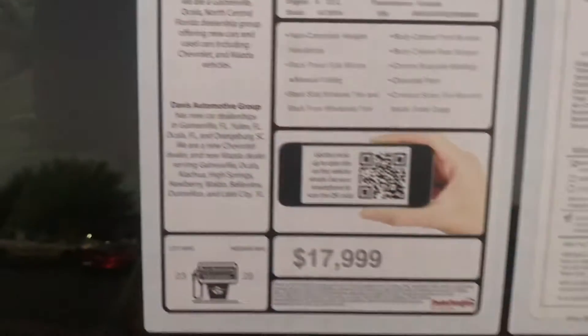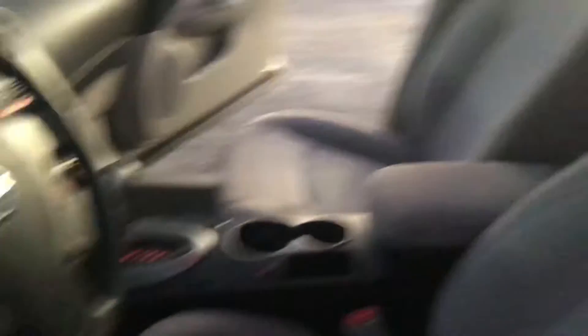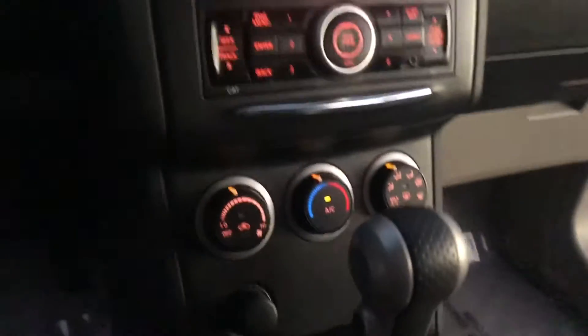You can see here, this is our asking price right there. We do honor our online price and discounts — we're trying to make a deal happen. It's a four-cylinder and it gets great gas mileage.